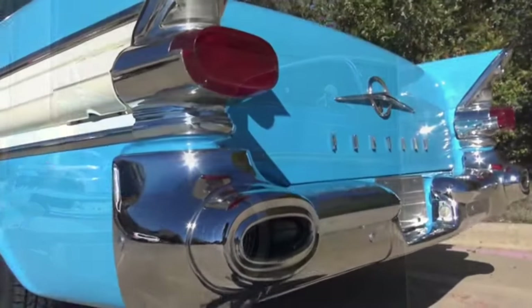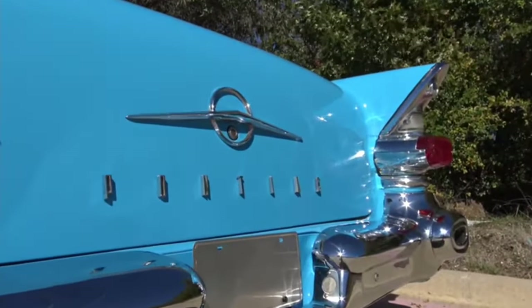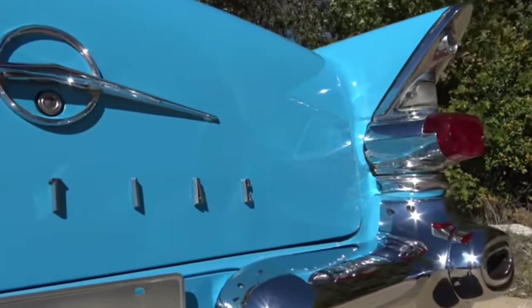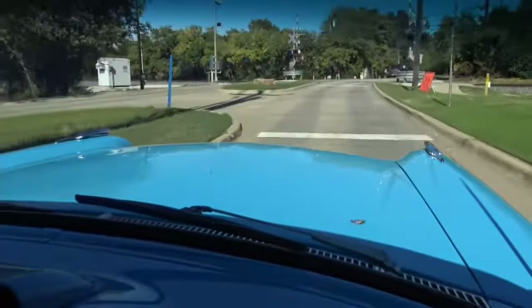The '57 Pontiac with a 347 cubic inch, 5.7-liter V8 engine produced 290 horsepower — that was quite a step over the Bel Air's 283. The Bel Air's 283 with a fuel injection option, 10.5:1 compression, and solid lifters only produced 283 horsepower.